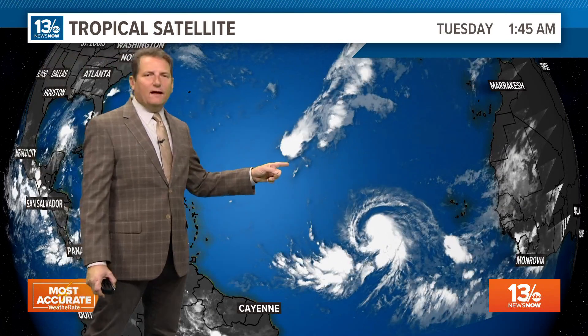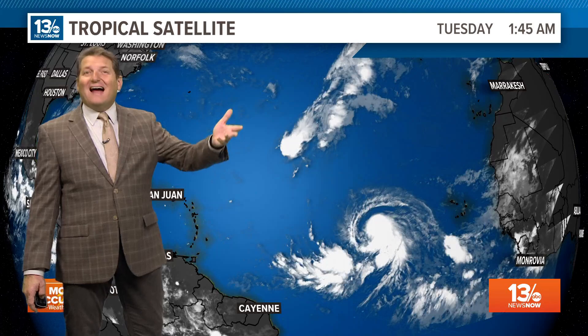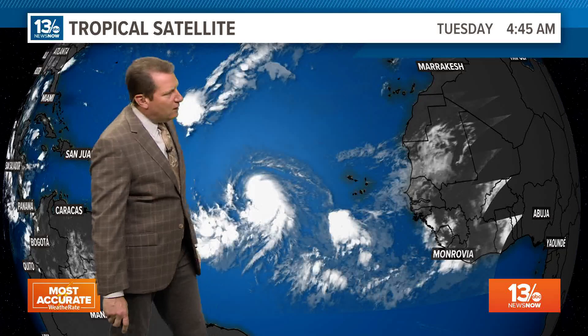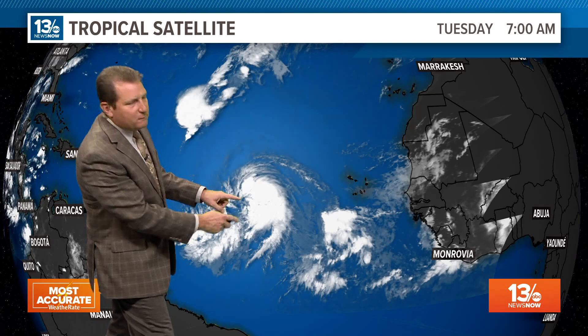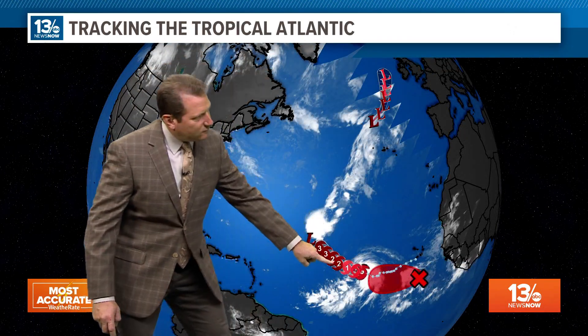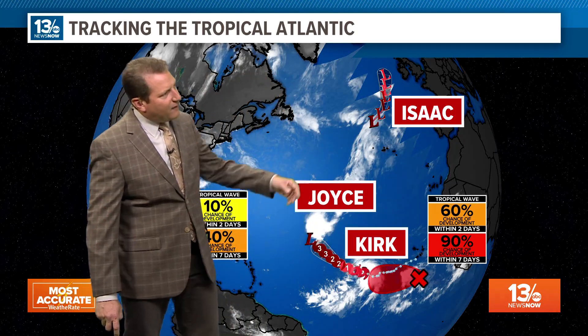Out across the Central Atlantic, we have what's left of Joyce — just scattered showers and a remnant low. A remnant low of what was Isaac is over the North Atlantic. But then we have Kirk right here, and there's another area just out to the east of that, south of the Cabo Verde. This is going to continue to move along and pretty much follow in Kirk's footsteps. Kirk is forecast to turn more to the north, and that next system would likely follow a similar path.